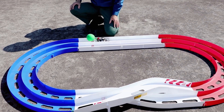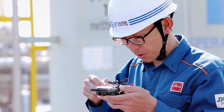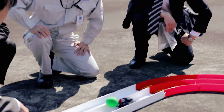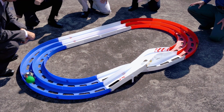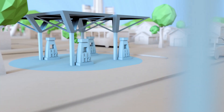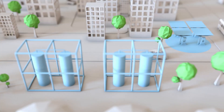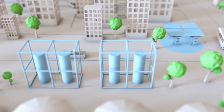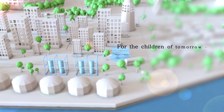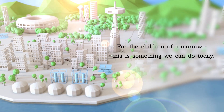While this demonstration was done on a small scale, we will continue with efforts to scale up the process moving forward. We believe that development of renewable energy represents a good first step toward a better future. For the children of tomorrow, this is something we can do today.